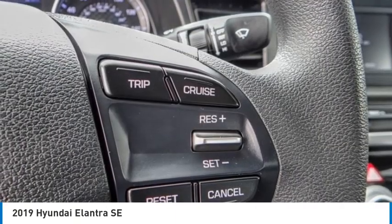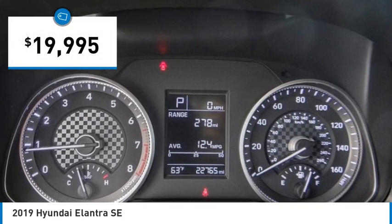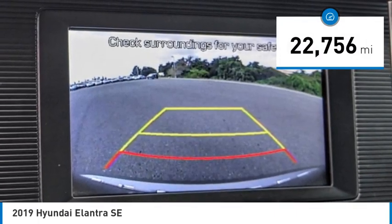With its luxurious standard features, the Elantra is an easy choice and is priced below $20,000. This vehicle has less than 25,000 miles. Here are some of this vehicle's great options.